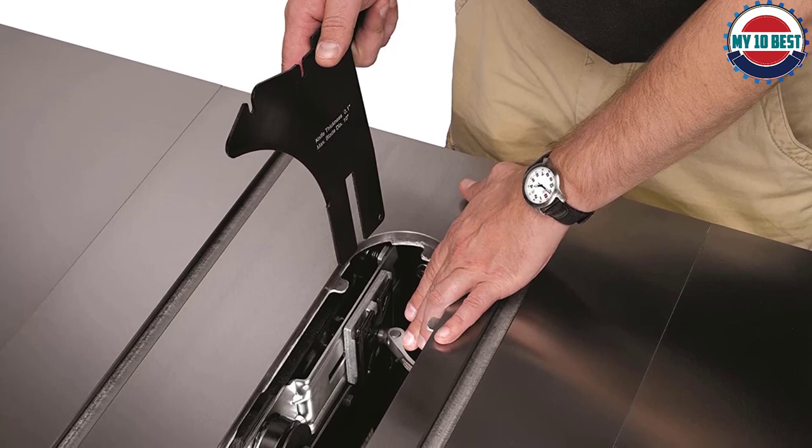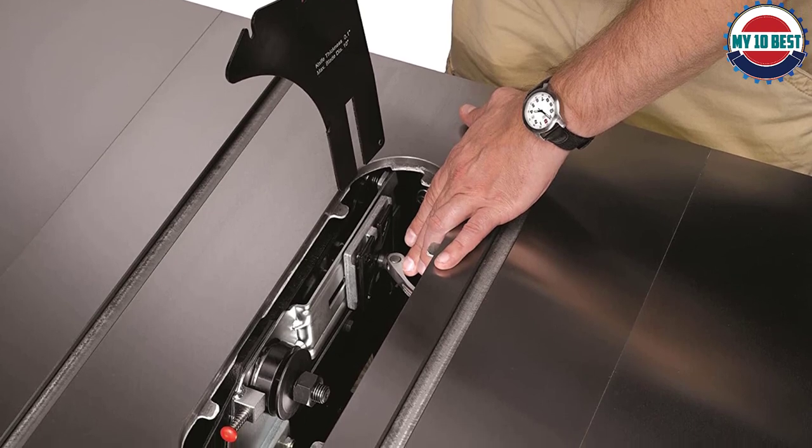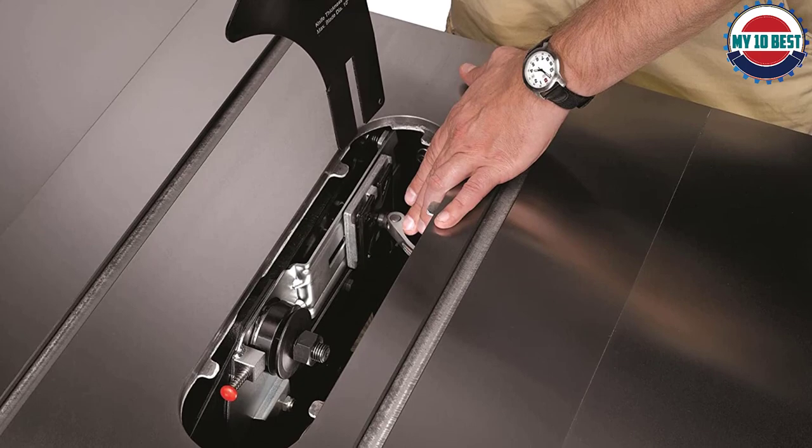It's worth noting that this is a heavy-duty saw. I've used several Jet saws, but this one really has some power behind it. Despite such a powerful motor, I didn't feel like the blade was vibrating at all.